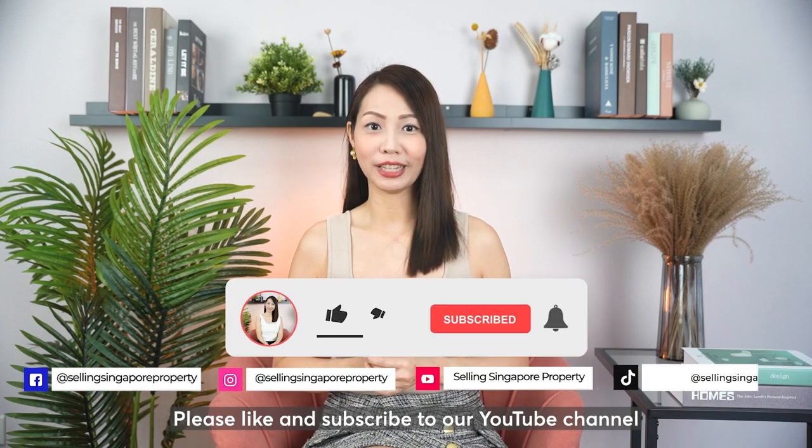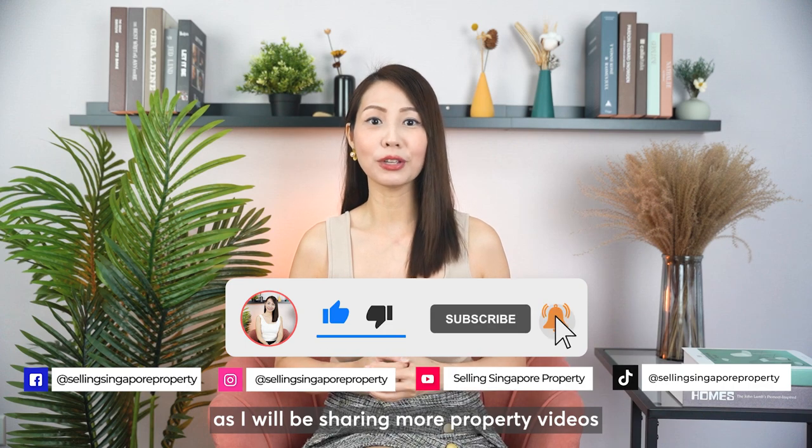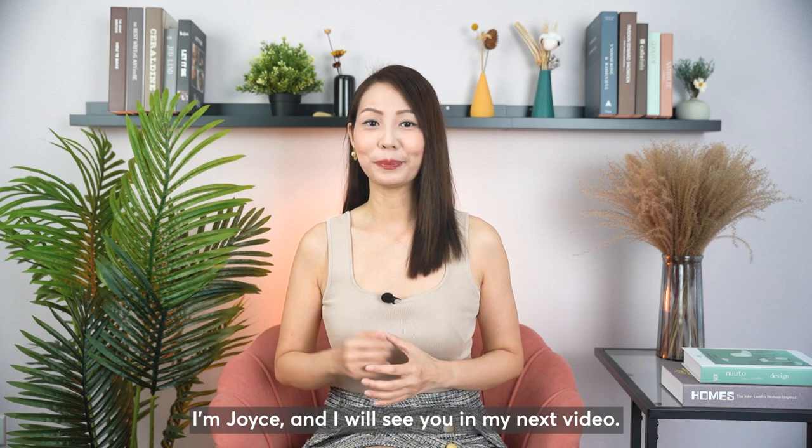Please like and subscribe to our YouTube channel and social media accounts as I'll be sharing more property videos beneficial to your property journey. I'm Joyce and I will see you in my next video. Bye!